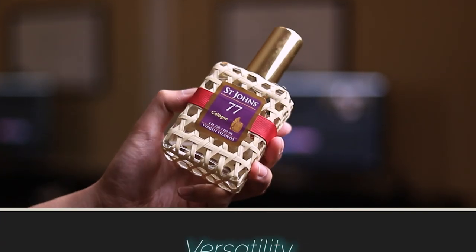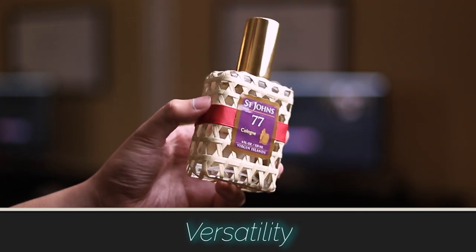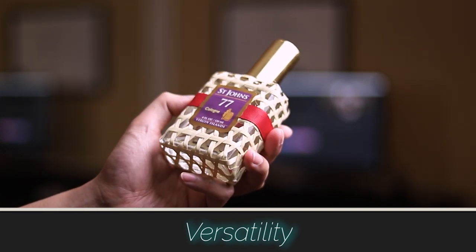Next, we have the versatility. Since this one is in the gentlemanly, clean, professional department, you can wear this pretty much anytime at all. The only time where you might not want to wear this is at clubs or bars, simply because it doesn't project enough — the performance is a little bit too weak for that occasion. But for any other time, especially indoors, this fragrance is pretty versatile. In terms of season, I see this being more a summer or spring fragrance; it doesn't have the richness to be a fall and winter fragrance.